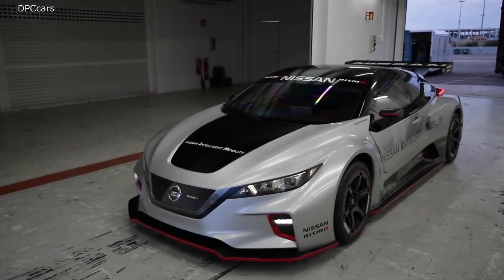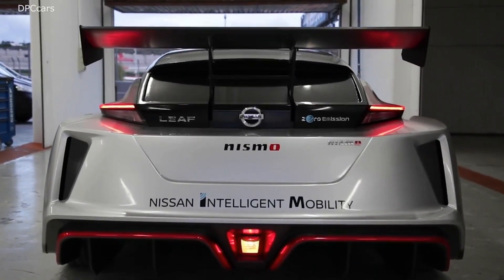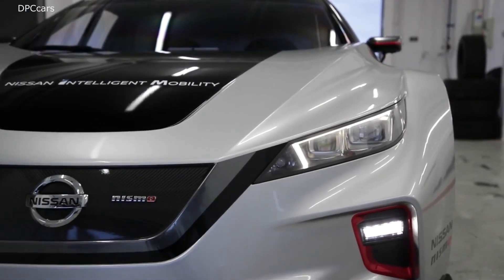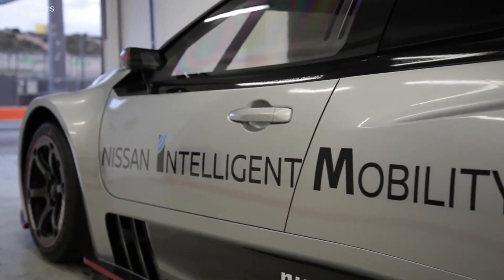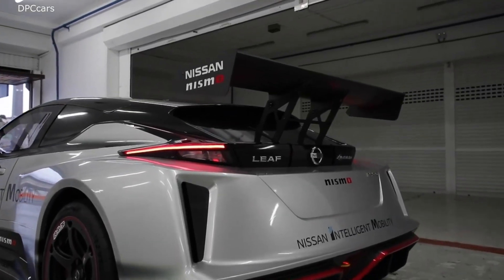The two electric motors at opposite ends of the chassis manage power independently to each axle. The motors produce 240 kilowatts combined and an astounding 640 newton meters of instant torque to the wheels. A new all-wheel drive system gives the LEAF Nismo RC its outstanding cornering ability.